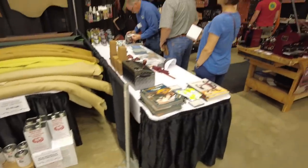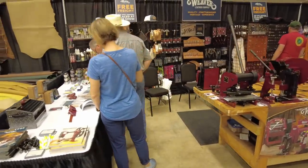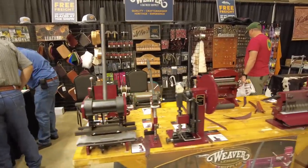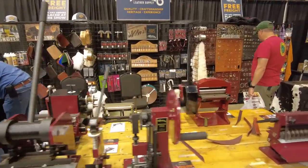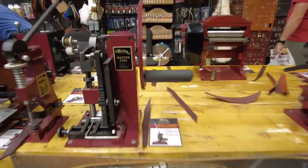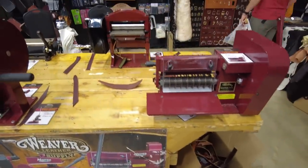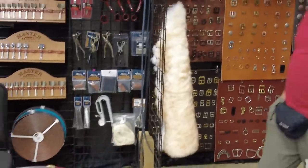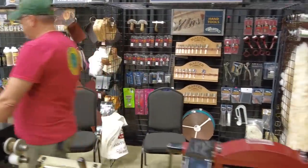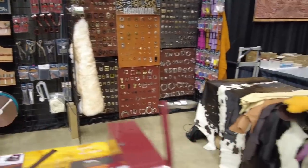Walking on down, we've got Weaver Leather. Everybody knows who Weaver is — they're not hard to find. Pretty much anything you could ever want or need in your shop, Weaver Leather's got it. They're really good folks, a really great company with very high quality products: everything from hardware to their own brands of tools. They do sell Maker's Leather Supply templates, so they've got to be good people.